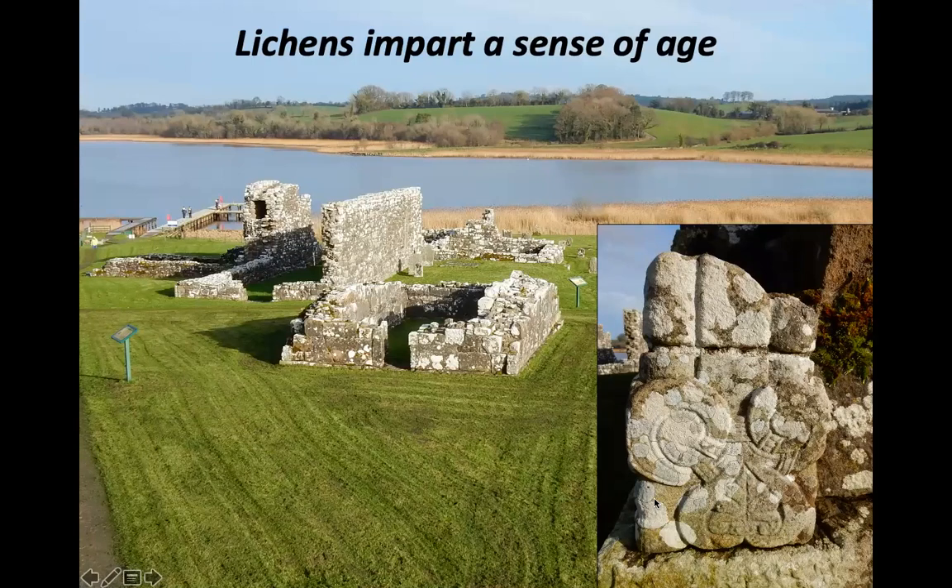Lichens, to my mind — and this is something I'm very passionate about — impart a sense of age to rocks and buildings. This is Devenish Island in County Fermanagh, an early Christian site about a thousand years old with small monasteries and a round tower. You can see these buildings made of limestone blocks with some sandstone, carved the best part of a thousand years ago, covered with this mosaic of different lichens. The diversity of the range of different lichens and the size of the different patches gives an indication that these have been around for a long time.